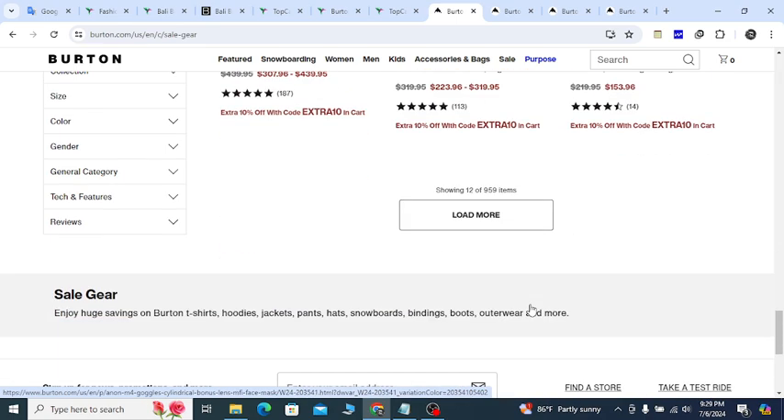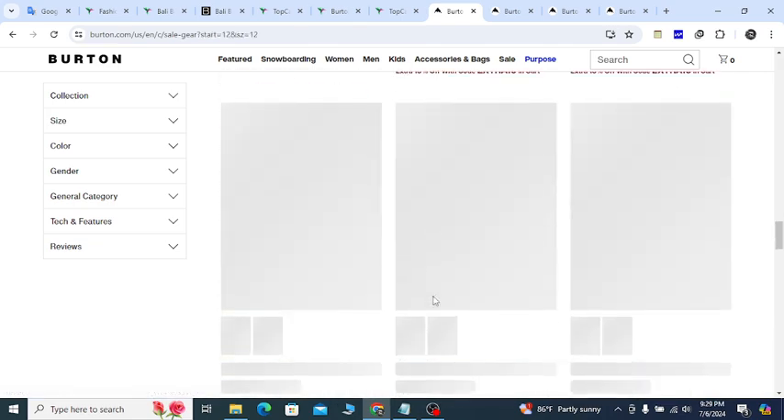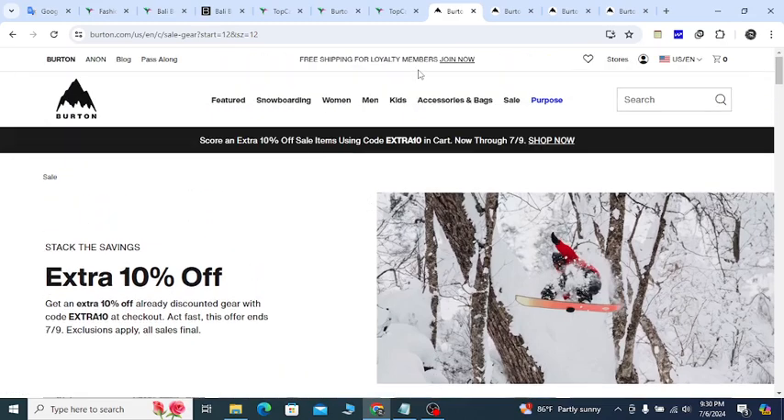The best part is you can load more products. Also, if you check out the top option on the website, they will show you free shipping — so you are saving money on shipping costs too.